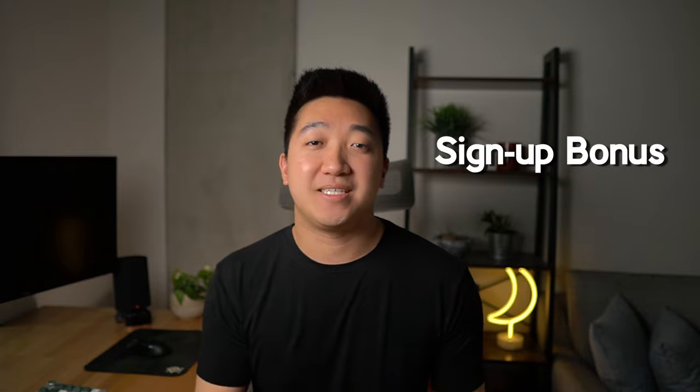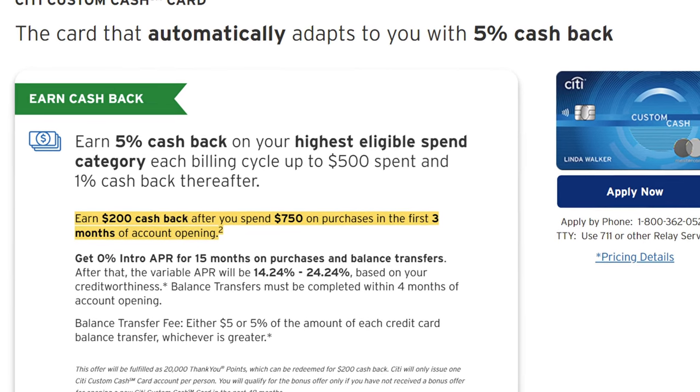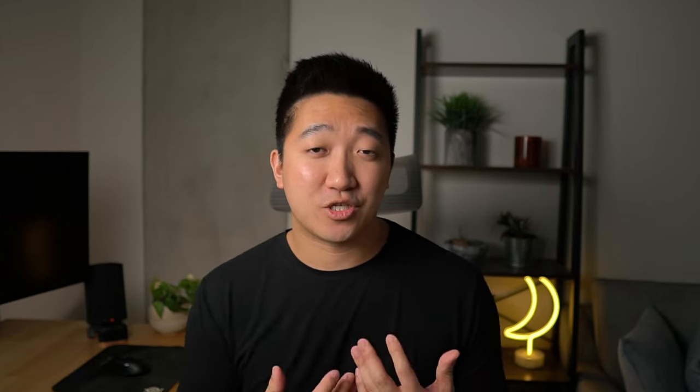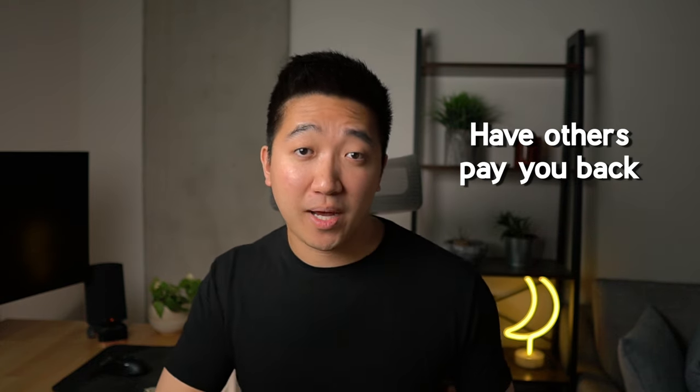It all starts with the place you'll get the bulk of your value from, which is the initial sign-up bonus. By signing up and hitting the minimum spend of $750 in the first three months, you'll get $200 cash back right away. $750 over three months should be within reach for most people, and if you really need to stretch, maybe cover the cost of a meal with friends and then get them to pay you back.